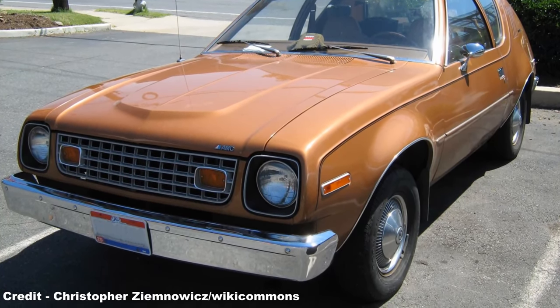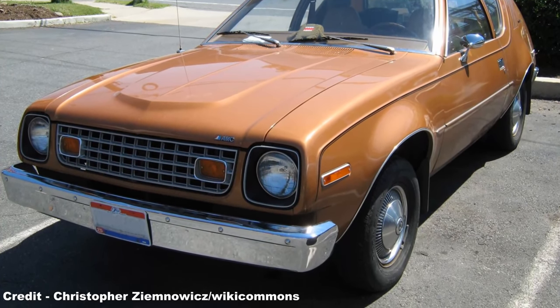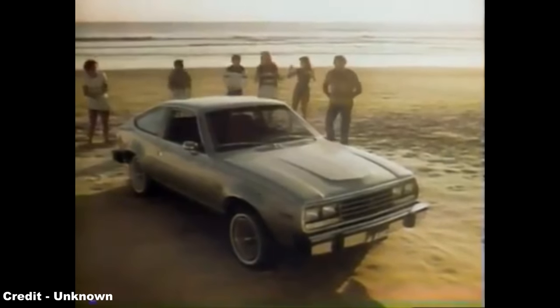Thus AMC chose to axe the Gremlin in 1978 after selling 671,475 units, the car being replaced in the line-up by the AMC Spirit, a restyled replacement which was based on the Gremlin's platform and was offered in two hatchback variations, and would remain in production until 1983.